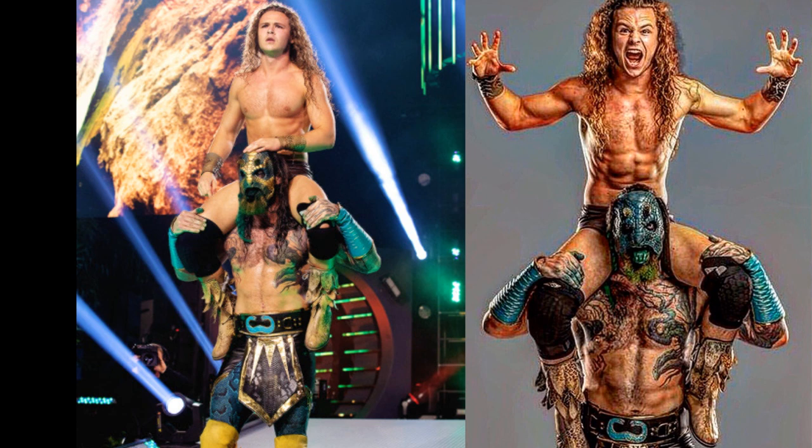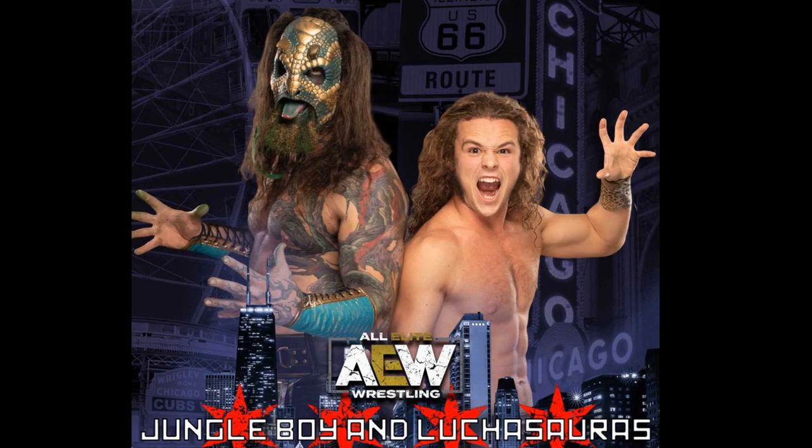If you guys don't watch AEW, it is obviously the new promotion starting up in the fall — the first real competition for WWE on live television. It's been run by Cody Rhodes, the Young Bucks, and Kenny Omega. Luchasaurus and Jungle Boy are two of my favorite wrestlers in the company. Kenny Omega is probably my top, but Luchasaurus and Jungle Boy are right there with the Bucks. I just think they're super entertaining — I love their gimmick and their tag team.